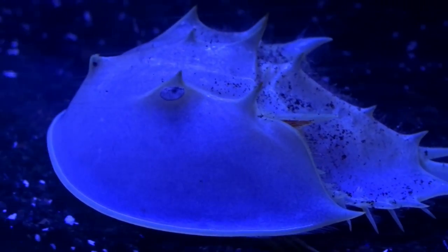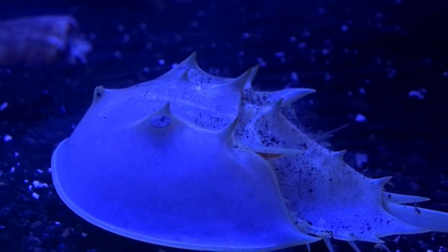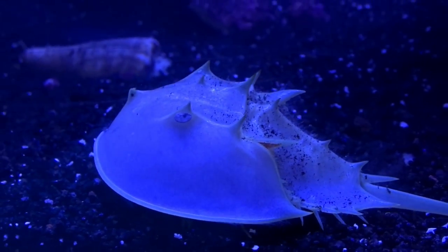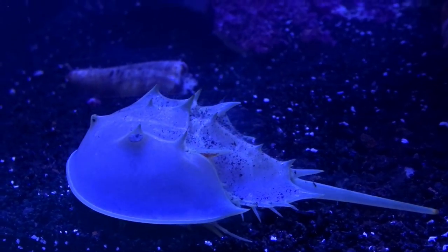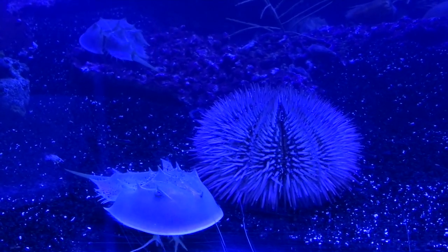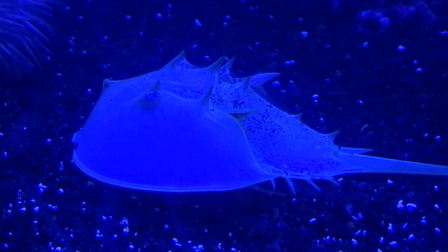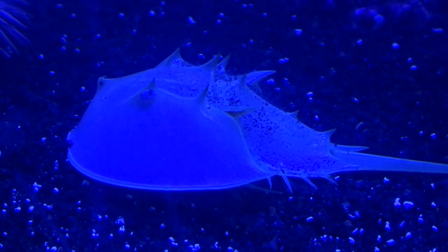See him? Can you see his little eye right there? He's looking at you! Boys and girls, the water is blue, but guess what? So is the horseshoe crab's blood. This little guy has blue blood.